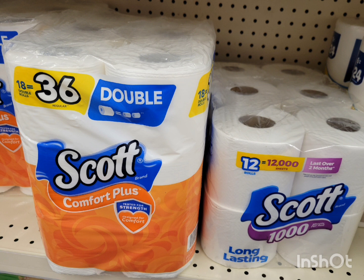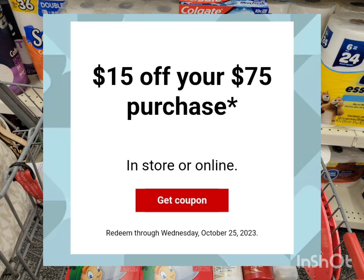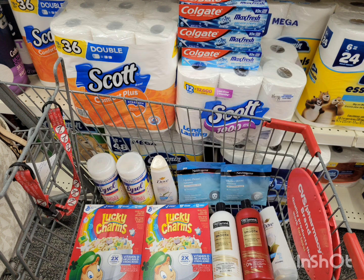Here's everything I'm getting for this transaction to use that spend $75 get $15 off purchase CRT. The total for all of this is $75.95 — I just met the minimum amount requirement for that purchase CRT.